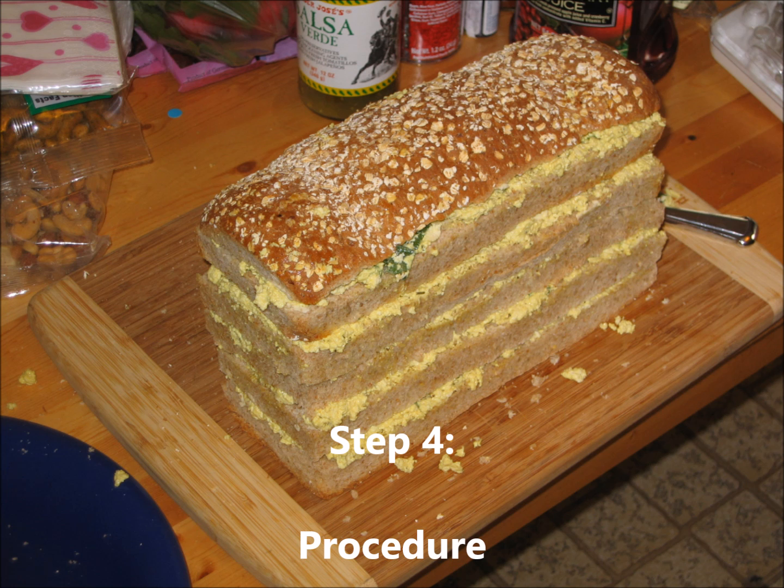Step 4: Procedure. These are step-by-step directions on how you did the experiment. Think of it as a recipe — one step at a time, written down. Write my recipe for peanut butter and tuna sandwiches. Mmmmm, yummy! This is so when other scientists read your experiment's results, they can see if you did things in a fair way.